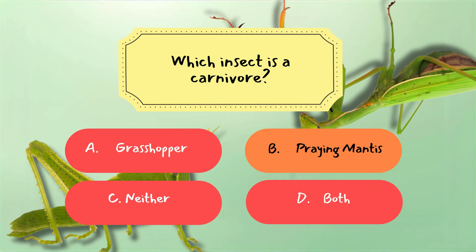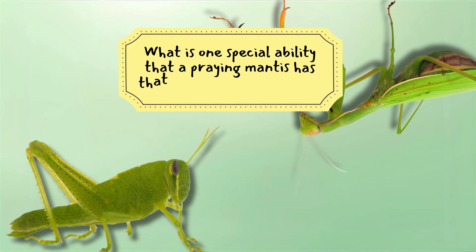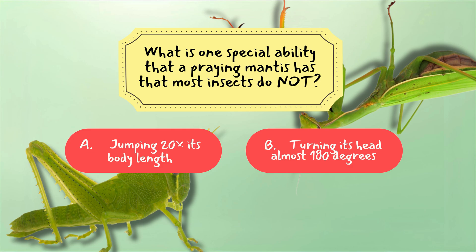Last question: What is one special ability that a praying mantis has that most insects do not? A. Jumping 20 times its body length. B. Turning its head almost 180 degrees.